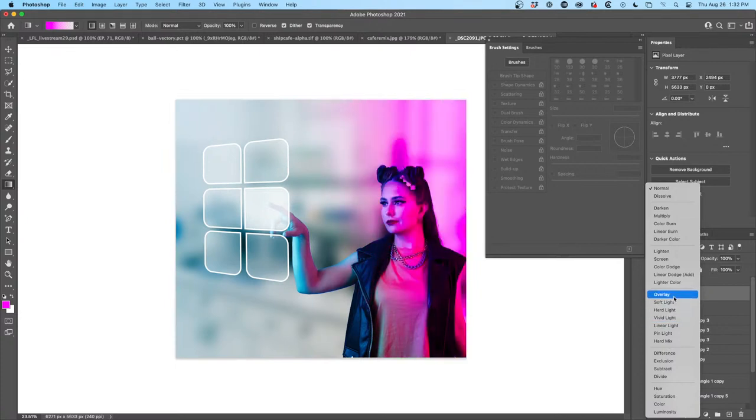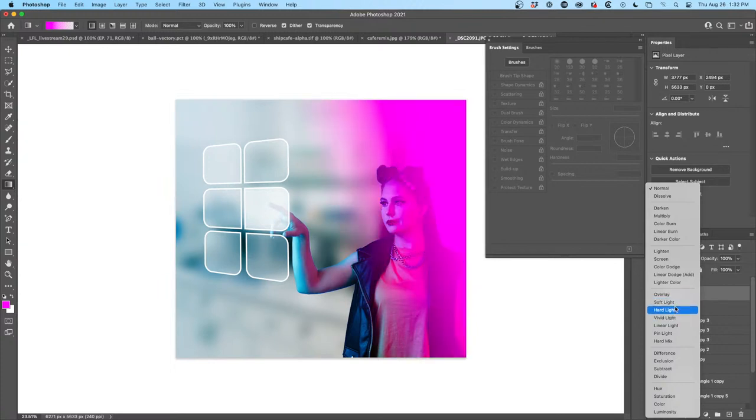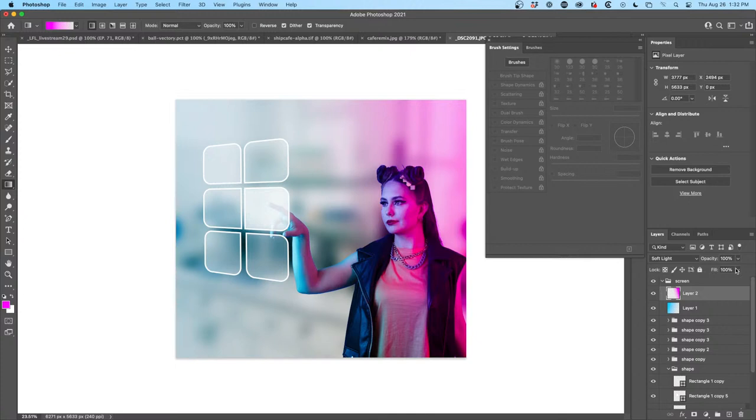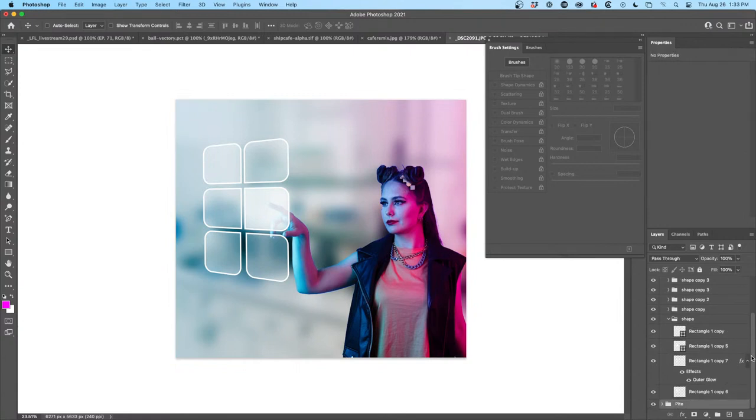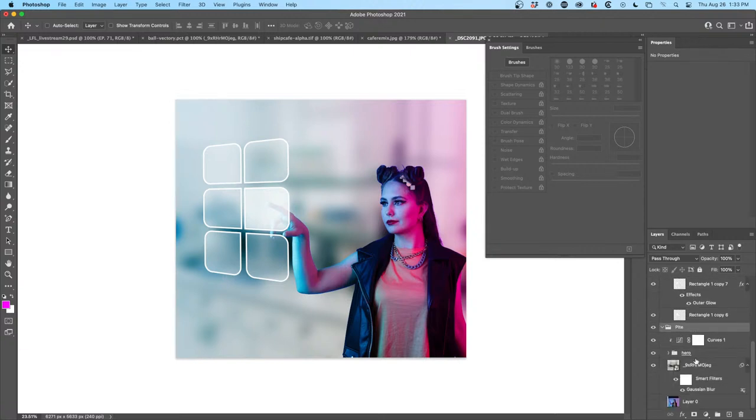What are you guys thinking — overlay, soft light, hard light? Let me know in the comments — I'm kind of liking soft light. Take it down a little bit; I want just the light kind of glowing from one direction. Some good name suggestions coming in — Colin's Workshop, Light from the Cafe. My thought was calling it The Cafe or Photoshop Cafe Live. What do you guys think? Now I want to soften her a little bit — we're still going to do some android work so I'll leave that for a second.